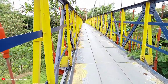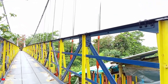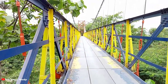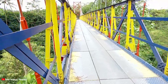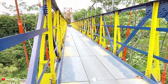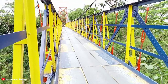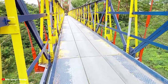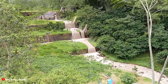Jadi jembatan ini berjenis Suspension Bridge ya teman-teman. Jadi di pinggir kanan dan kirinya ini ada kawat bersuspensi yang menopang jembatan besi ini. Kita akan coba berjalan menuju ke tengah. Boleh berjalan di sini asal kita ke pinggir ya, jangan sampai mengganggu pengendara motor yang sedang lewat. Di bawah ini adalah aliran sungai Senowo teman-teman. Tuh bagus sekali ya.